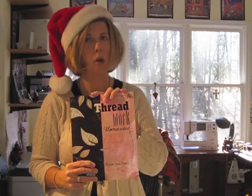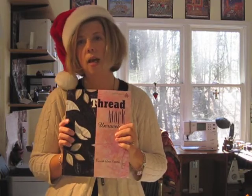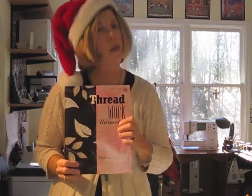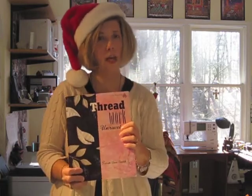Quiltmaker highly recommended this book — they said it was one of the best out there, and I recommend it as well. You should be able to find this in your local quilt shop; if they don't have it, ask for it, and it's also on Amazon.